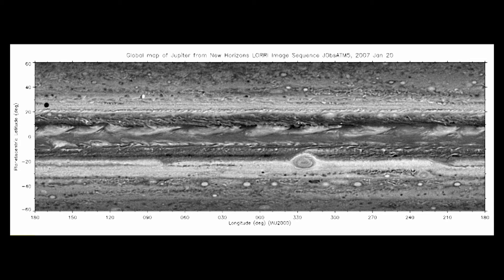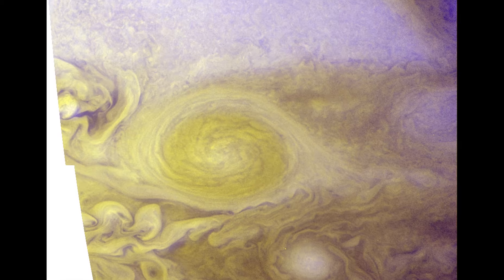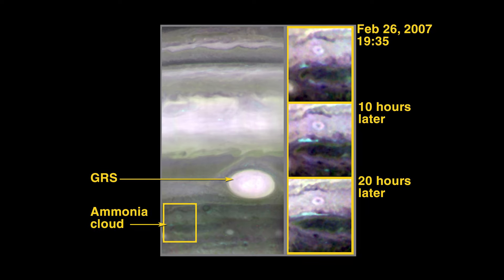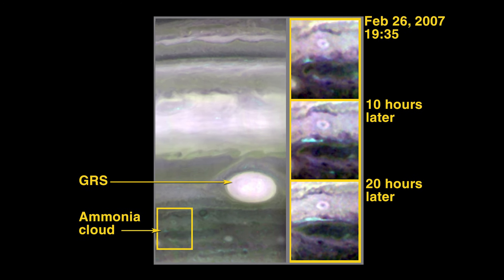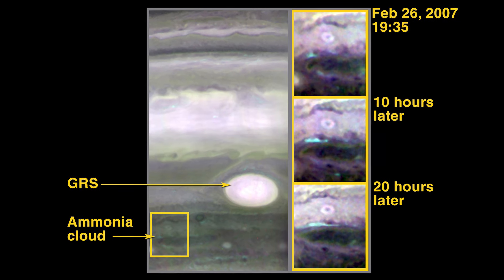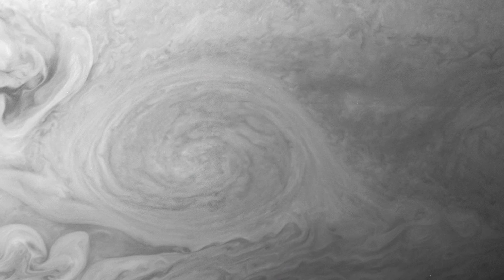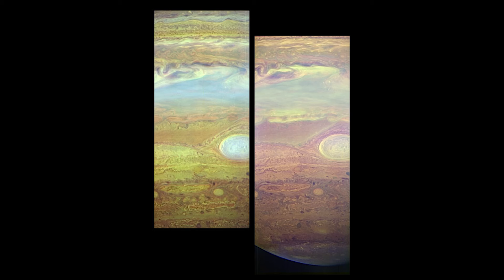It took fascinating images of the raging tempest known as the Little Red Spot, a crimson storm spanning a staggering 70% of Earth's diameter.